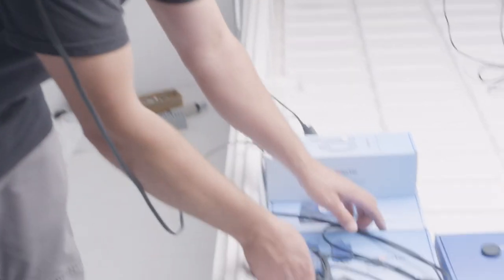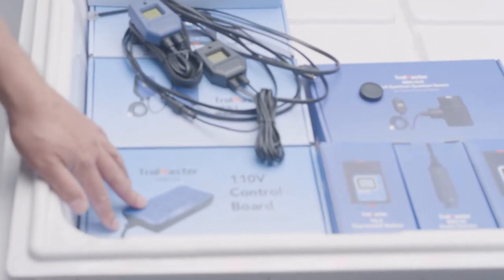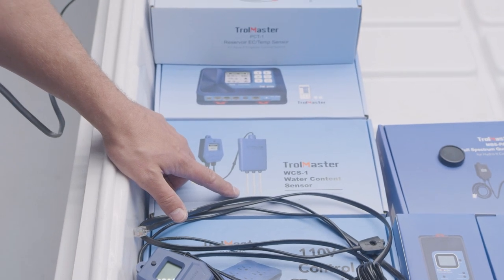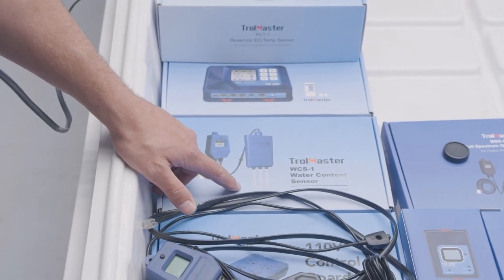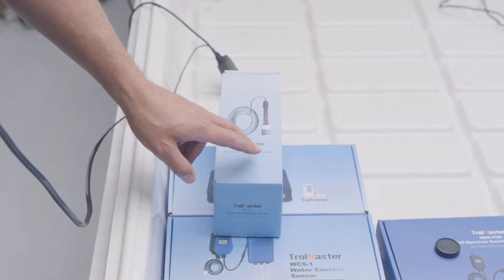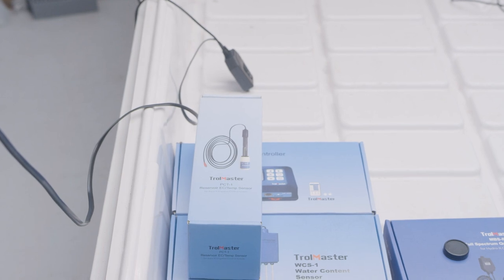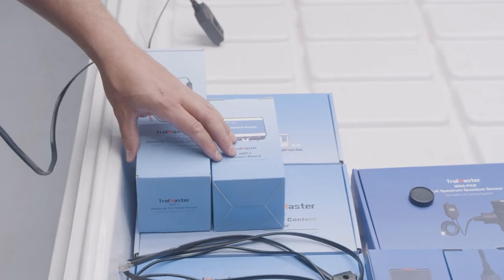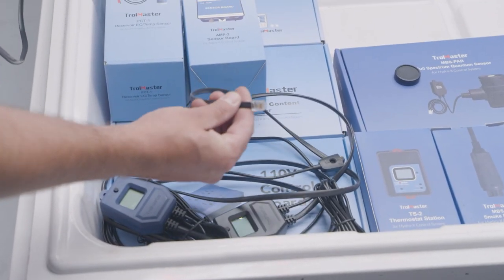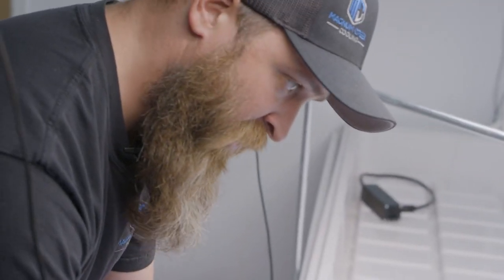You can put expansion boards on your irrigation controller to control pumps, solenoids, etc. With the WCS1, you can measure your percentage of water content, which gives you an idea of when you need to feed. There's also a reservoir sensor for EC, temperature, pH — you can just leave it in your reservoir to constantly monitor it and make sure you're getting proper feedings. Everything is plug and play through RJ jacks — low voltage, very simple, easy, and safe.